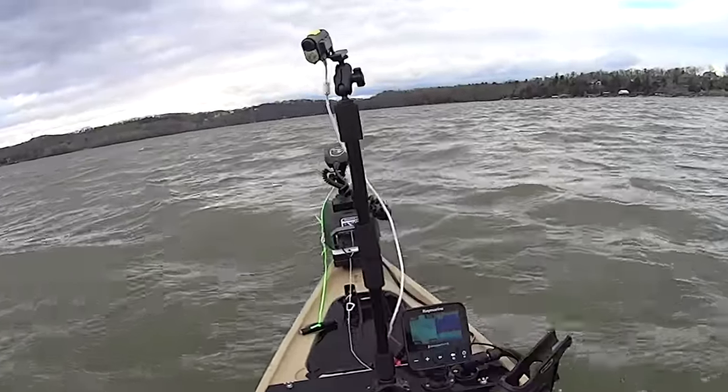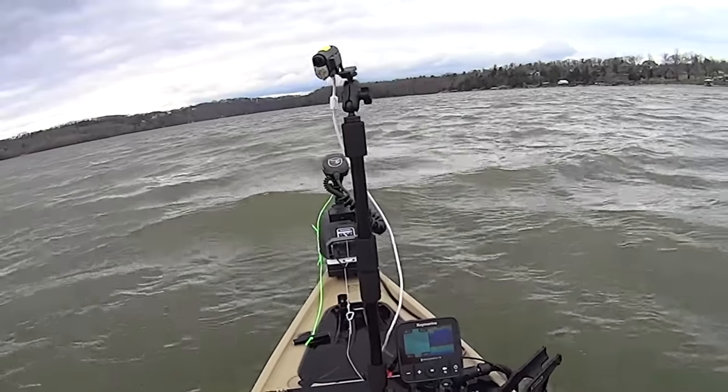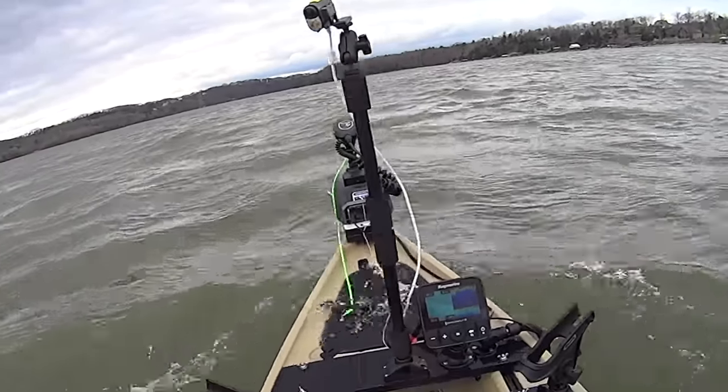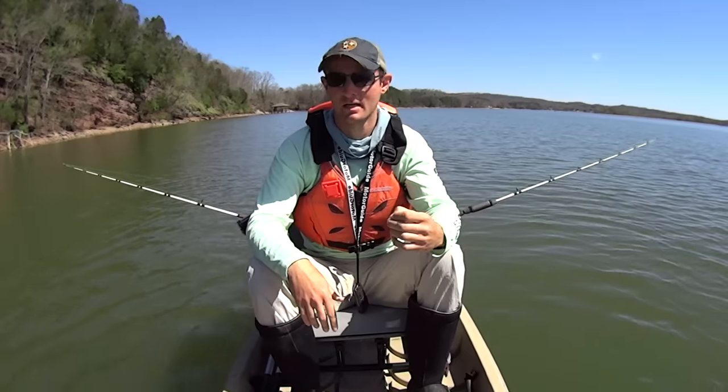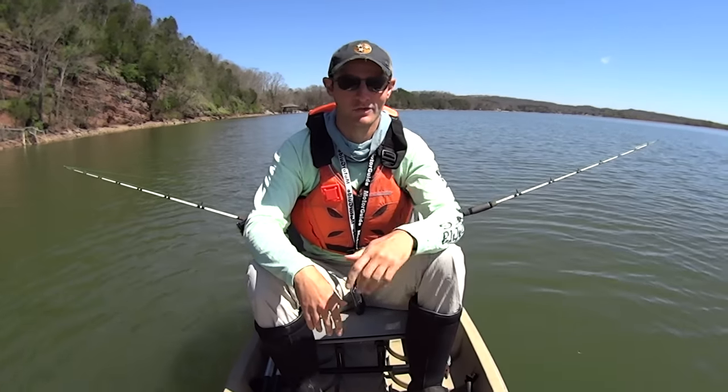I actually fished this area yesterday, but I couldn't fish it well — the wind was so bad I had huge waves coming over the front of the kayak and only caught one fish. But I did mark several fish, so I wanted to come back out here today with better weather conditions and get after them.